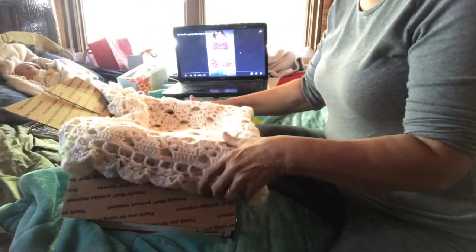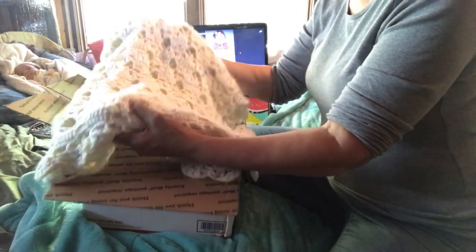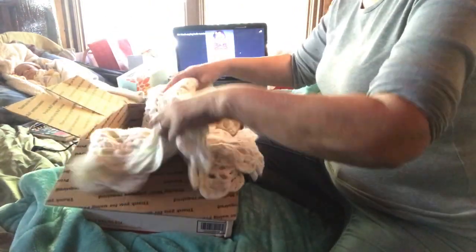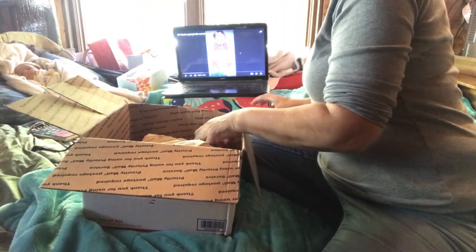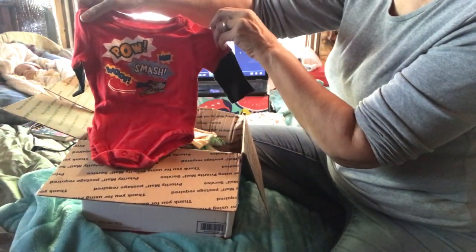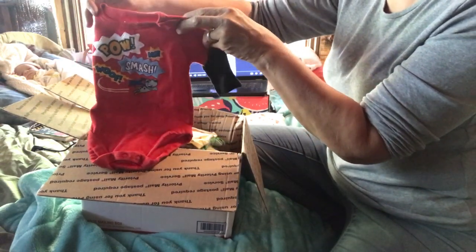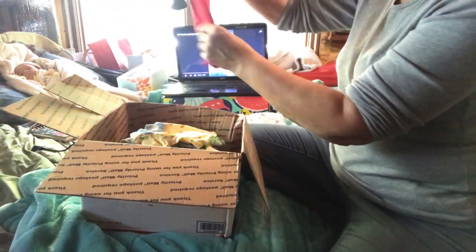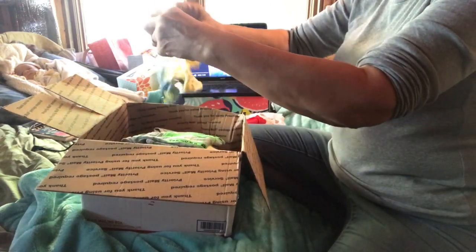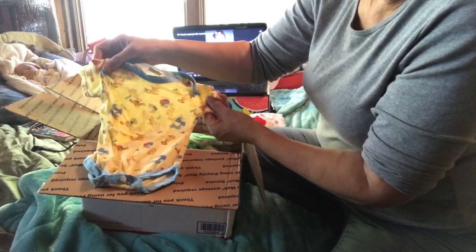This is the box. She sent a really pretty crocheted — knitted blanket — and she put some things in here. There's a little onesie, it's red and it says 'Pow, Smash, Whoop,' and it's got a little dog like a super dog. I don't know if anybody remembers Underdog — I think that's what he was called — I remember him.